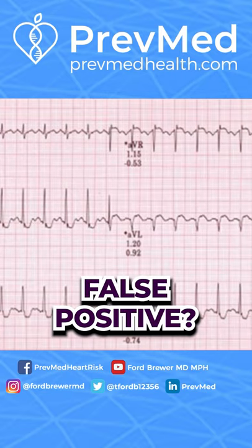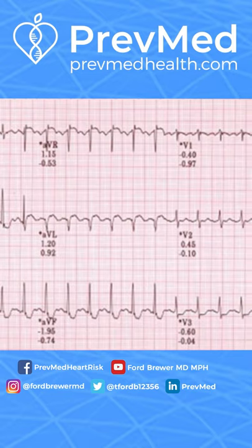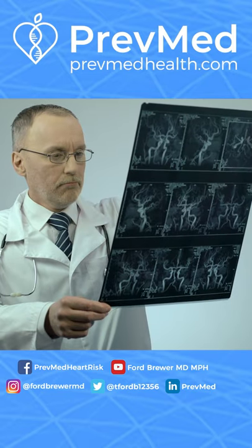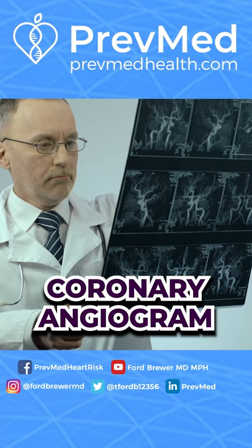So what about false positives? At least you know if you get a false positive, you're okay, right? Well, here's what happens. With the false positive, you end up going in and getting one of these next things — a coronary angiogram.